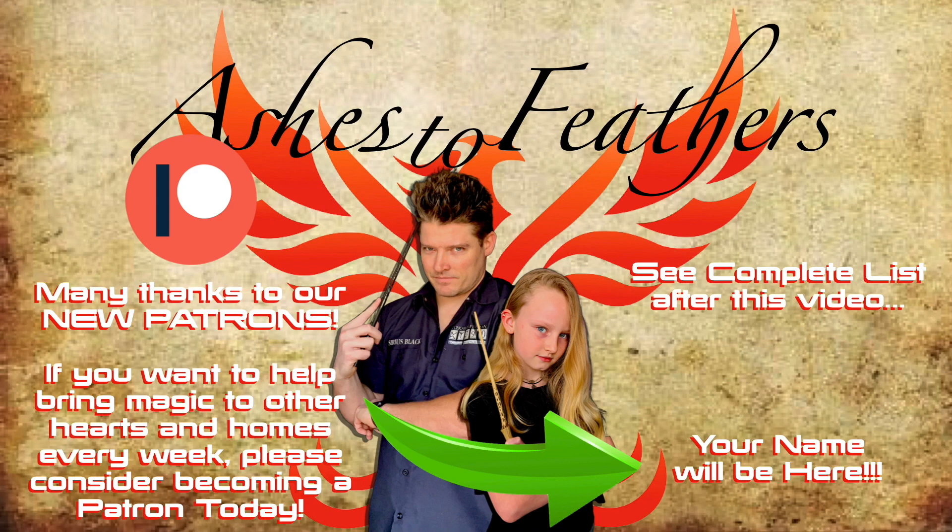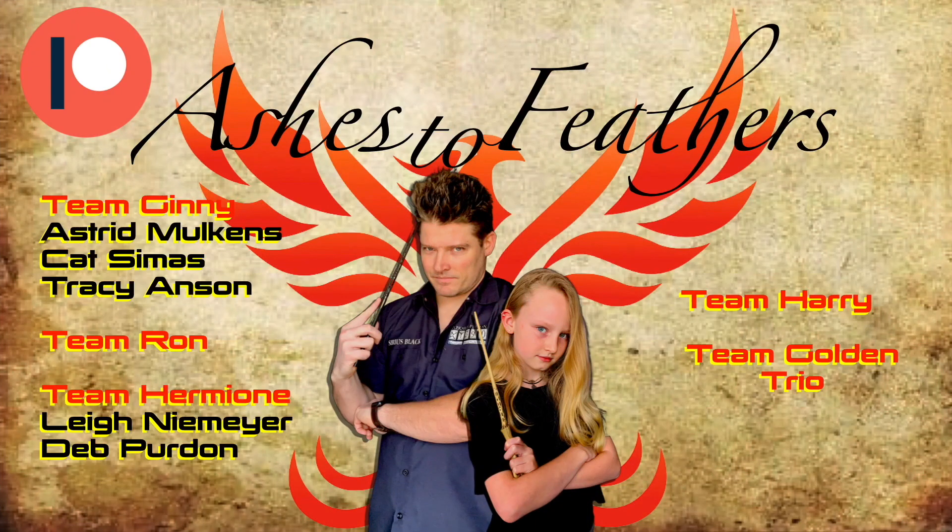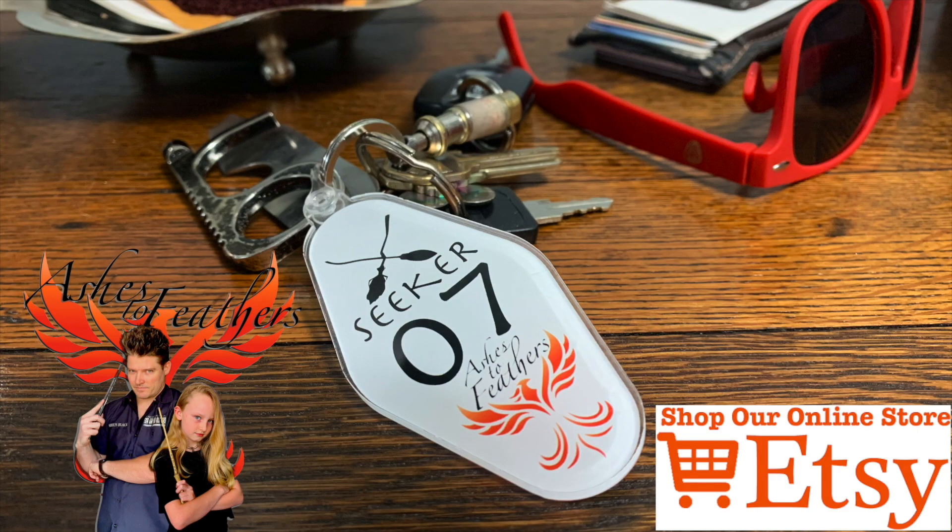If you want to help support the show, find our Patreon link down below. Many thanks to our current Patrons, we appreciate you very much. And lastly, find our Etsy store for exclusive Ashes to Feathers items.